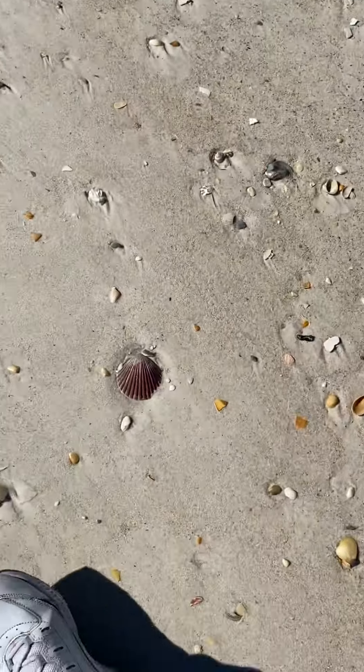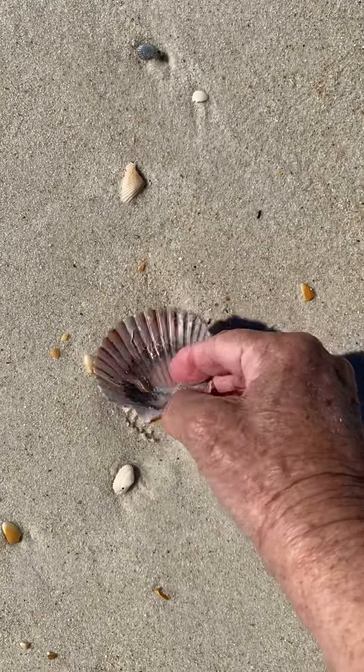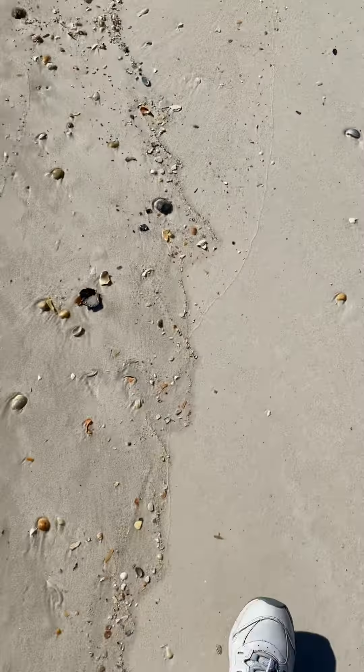Look at this pretty colored scallop shell. That's pretty. I like those bright red ones. You see mostly black and bright red around here.